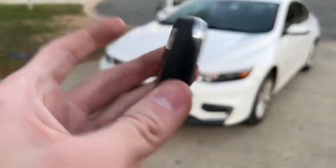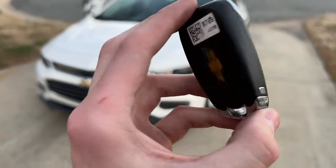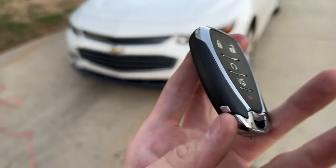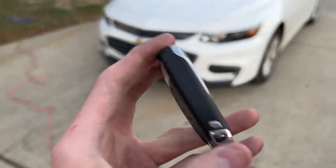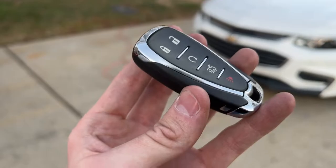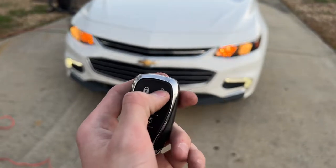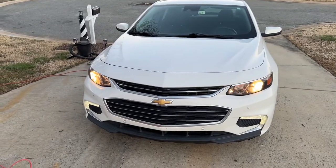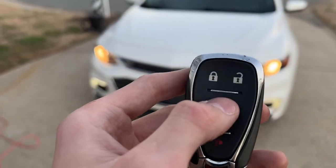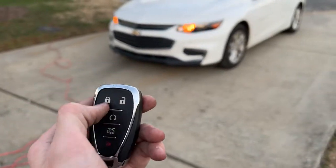You can't talk about the Chevy Malibu without talking about the key. It's the same standard Chevrolet key fob you'd get with a Camaro, Equinox, or Malibu from this era. You've got lock and unlock buttons on top — double-click lock to fully lock it, double-tap to unlock. If you double-tap the lock button twice and then hold down the remote start button, the car will actually start remotely.